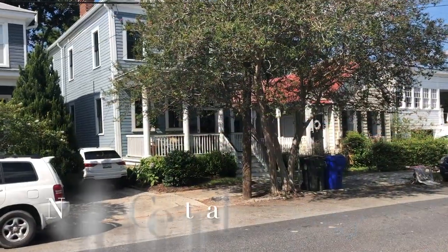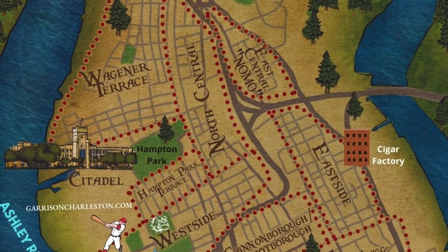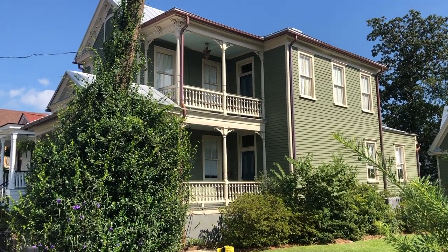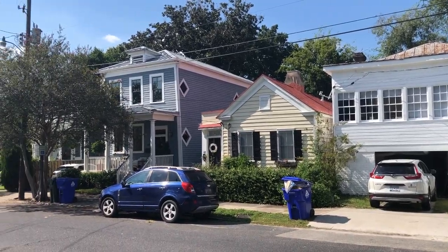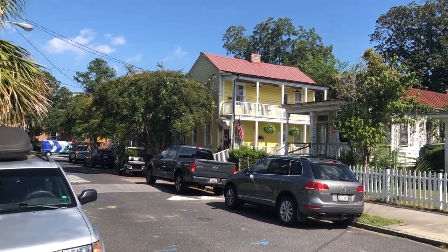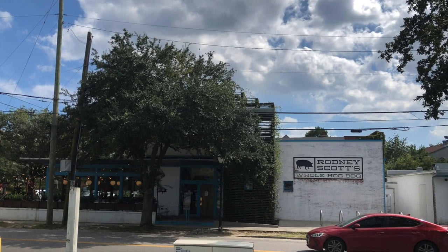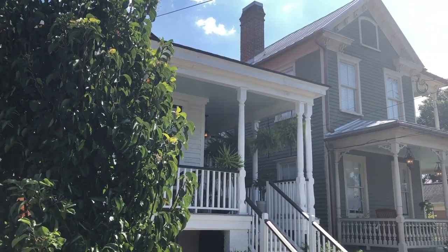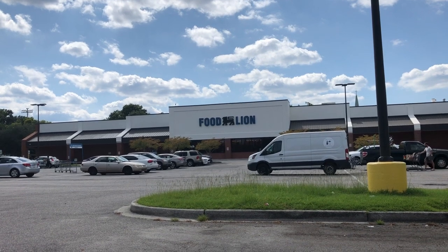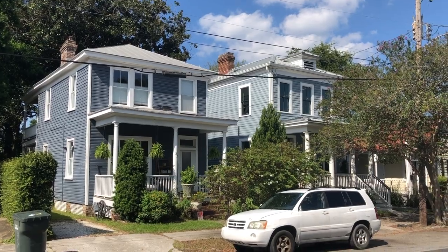North Central is located along Interstate 26 and King Street, bordering Wagner Terrace. It is another area seeing a lot of great revitalization and is one of the most affordable areas to look for a home on the Charleston Peninsula. If you live in North Central, you will be close to Hampton Park and some great restaurants, including the very popular Rodney Scott's BBQ. You will also be able to get on and off the peninsula very quickly. North Central also has one of the few larger grocery stores on the peninsula, located at the Food Lion on King Street. You will find mainly single-family houses in this neighborhood, as well as a few apartment buildings, condos, and townhomes.